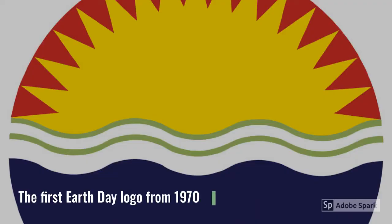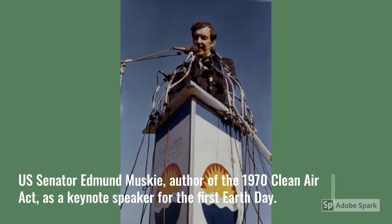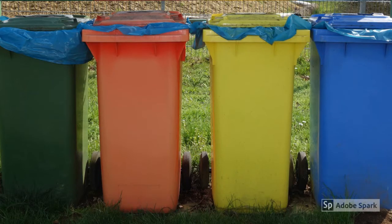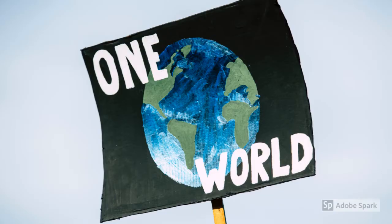Did you know that this year is the 50th anniversary of Earth Day? Historically, Earth Day has been a day for groups of people to come together to promote change on a large scale. The first Earth Day was held in 1970, and later that same year the U.S. government created the EPA and passed the Clean Air, Clean Water, and Endangered Species Acts. Since then, Earth Day has gone global and inspired regular people all over the world to rally behind things like recycling efforts, renewable energy, climate change, and more.